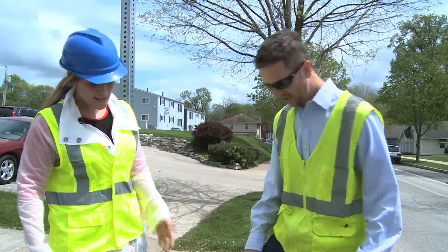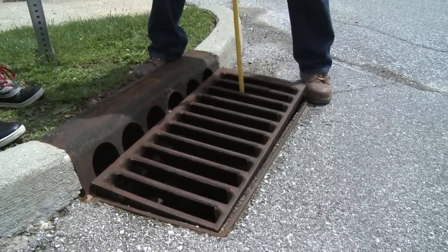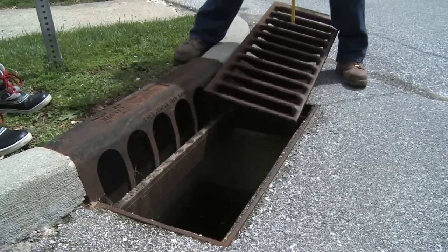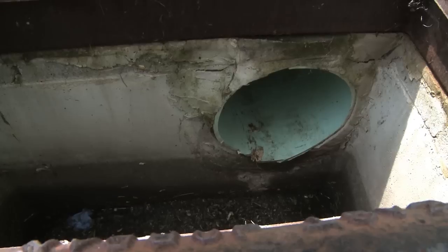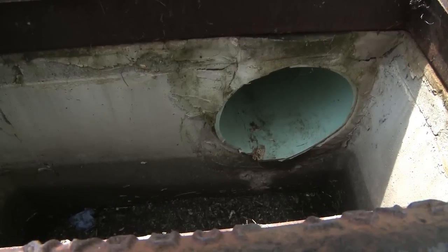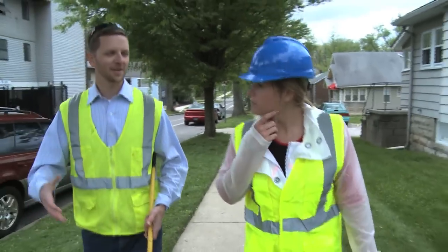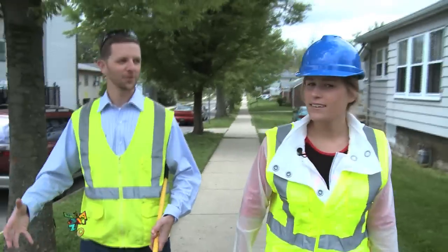So are you going to pop this off and show us? Yeah, we'll take a look in here. This is going to be the most simple of all systems at this location. You can see there is some trash in there — unfortunately you see grass clippings and sticks — but in this somewhat urban environment you're going to find more trash. There is an actual pipe exiting that heads downstream into the next larger pipe.